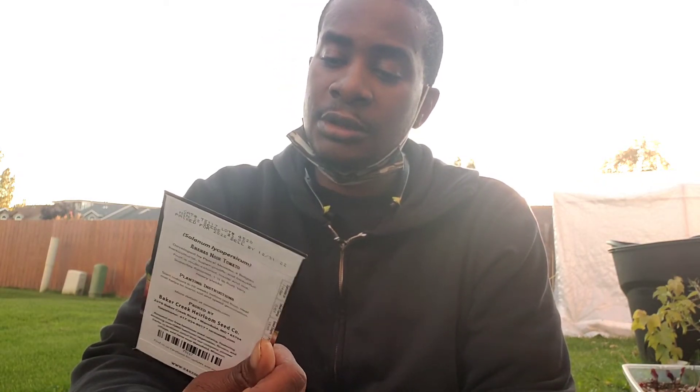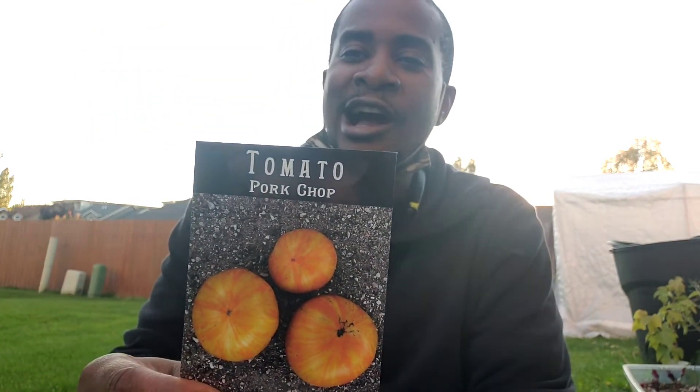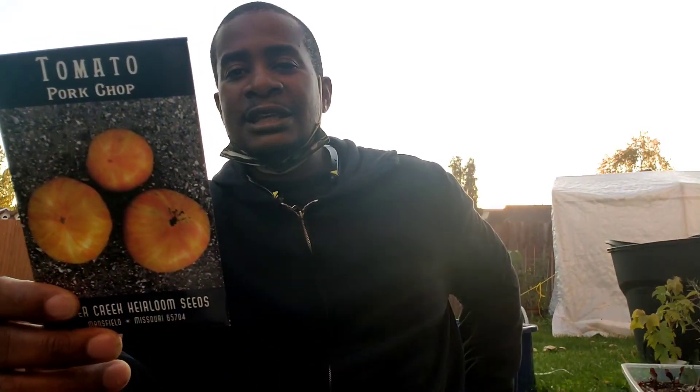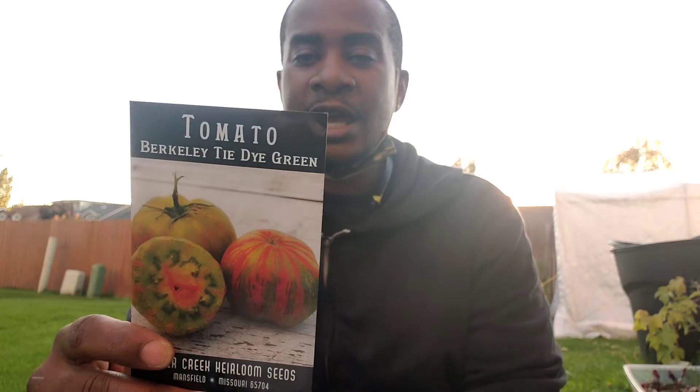It's prolific and beautiful, multi-color inside and out. Superb flavor, one and a half pound fruit, very heavy yields. The Pork Chop Tomato — Pork Chop Tomato! It's a true yellow tomato, bred by Brad Gates. It's a medium size, flattened beefsteak with sweet tomato flavor and hints of citrus. That's what inclined me to get it.